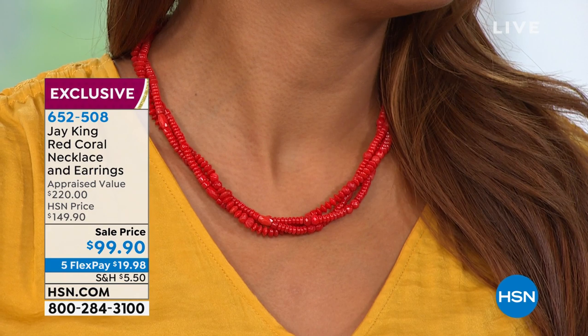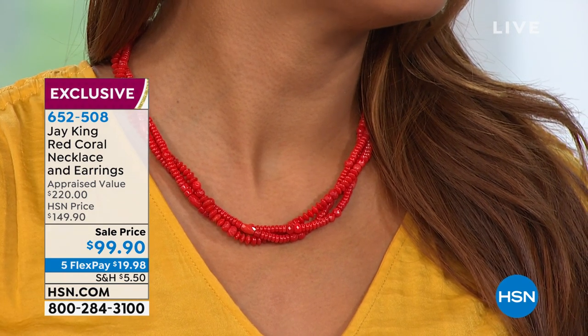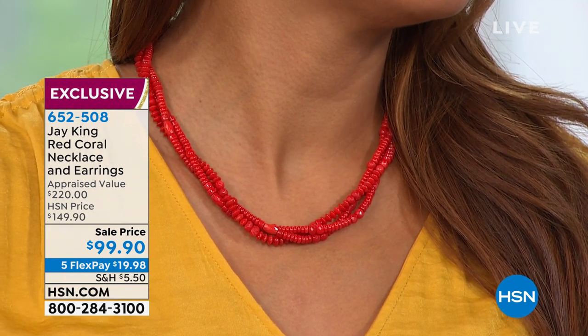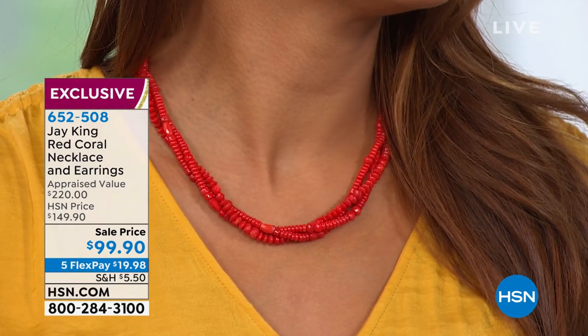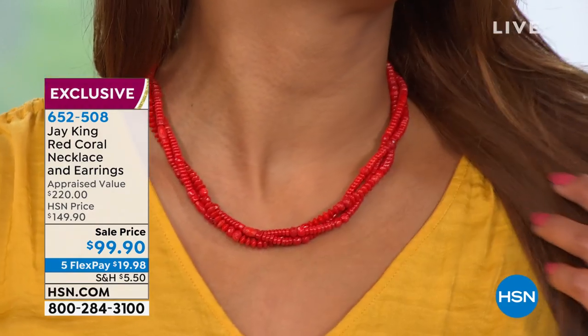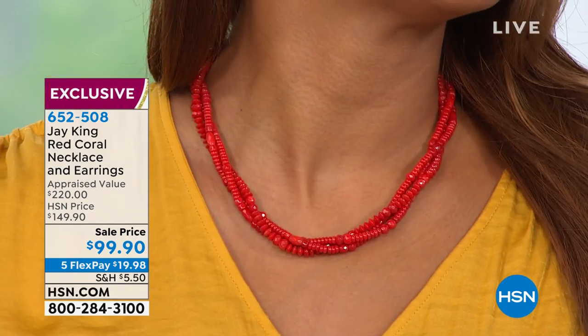You're getting three whole strands of this. All these beads are hand-carved right from the natural rough material. Unbelievable. It's almost like a buy one, get one, because you're also getting the earrings at a sale price that I can promise you will not last. We have only 700 to go around. You are getting the set on an incredible flex pay of $19.98.